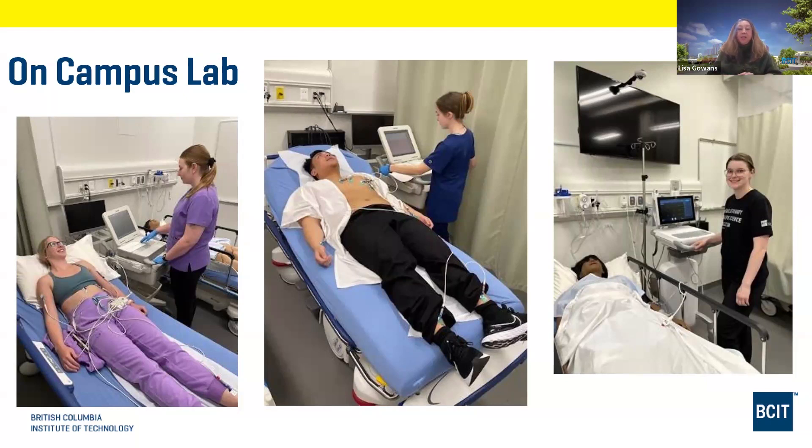The on-campus lab is also a great opportunity to connect with classmates, because some students work independently at home. When students finish the on-campus lab, they often stay connected — creating WhatsApp groups and being more connected in the following courses because they've had the opportunity to get to know each other for a few weeks.